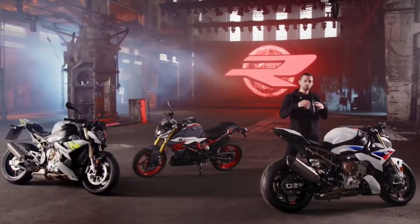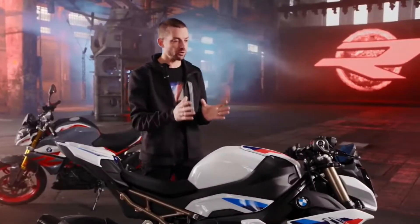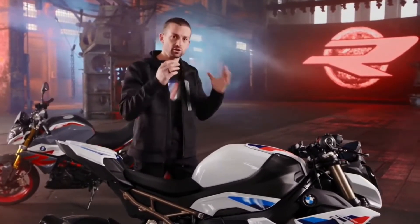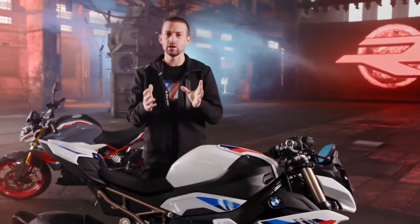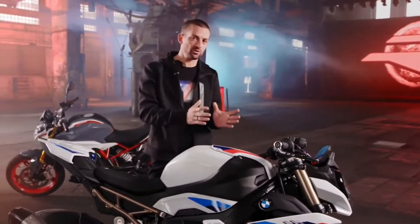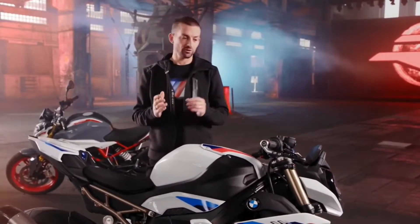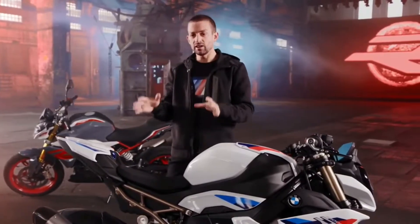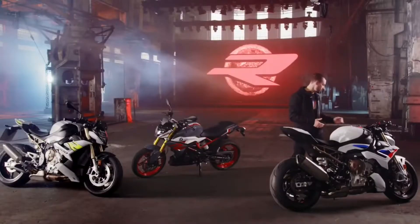At one flick of the button, you change the complete character of the bike — not only throttle response, but also the way the wheelie control behaves, the traction control, and how ABS interferes with your riding. You can have it in a very safe manner or in a very daredevil style of riding. The wheelie control and traction control algorithm on this bike is the very same one that Tom Sykes has in his World Superbike. Of course, you can always turn it off with a flick of one button.